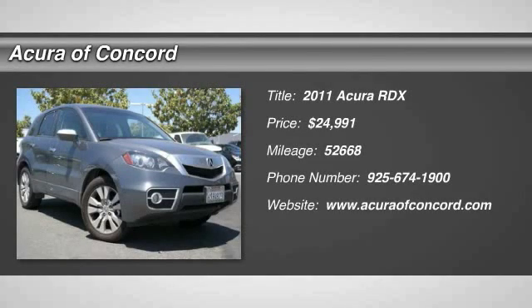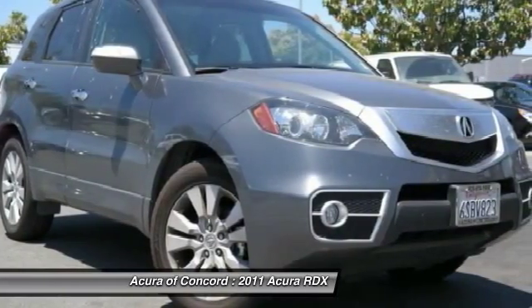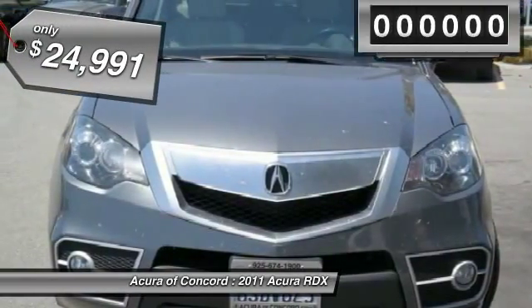The 2011 RDX. Viewed as Acura's answer to BMW's sporty X3, the RDX offers a stylish interior, plenty of sport, and a nice amount of utility, and is priced below $25,000.